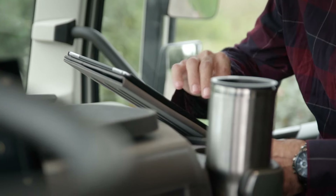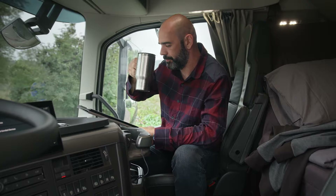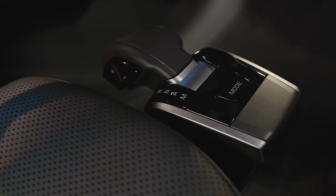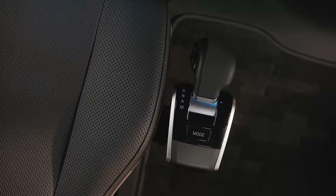Staying connected when you are on the road becomes your lifeline. The FH now has three USB connections — two next to the instrument cluster and one on the driver side of the centre section. Moving inside the cabin is more convenient than ever with our new, slimmer, ergonomically designed i-shift gear selector.